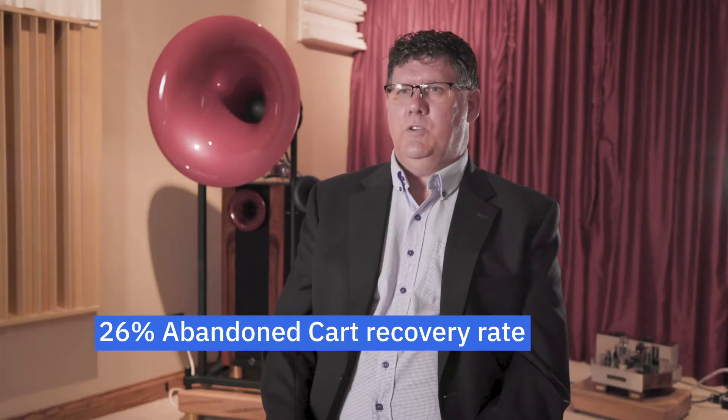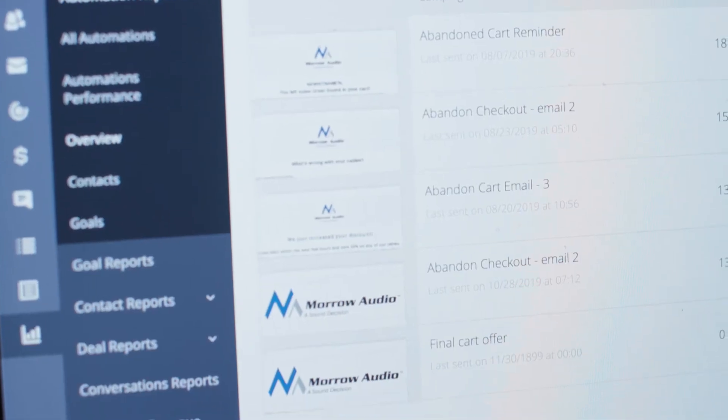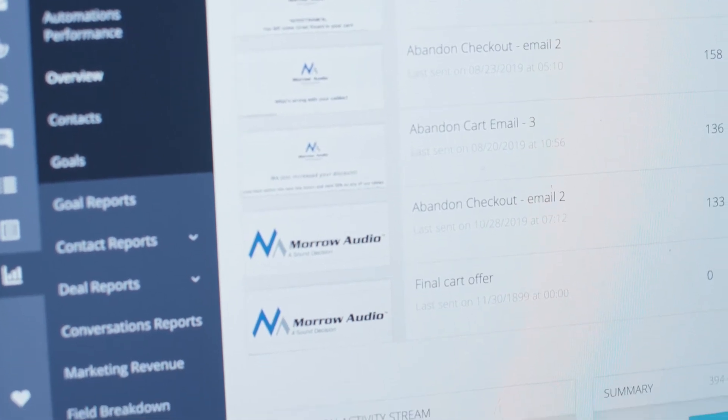Right now we have a 26% abandoned cart recovery rate, which is astronomical. The dollar amount that we have recovered has amounted to around $30,000 in cart recovery. That has a great deal to do with what ActiveCampaign is doing for us.